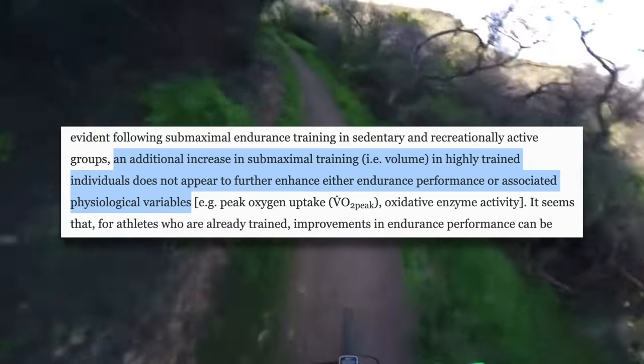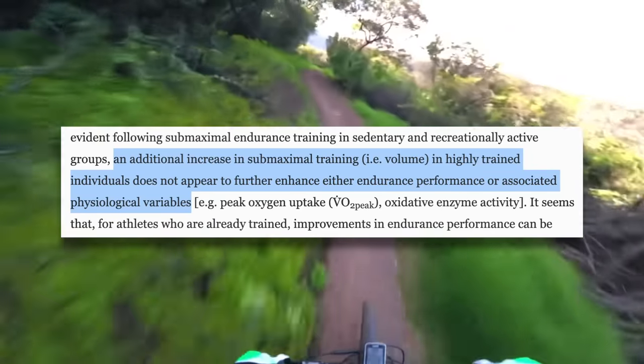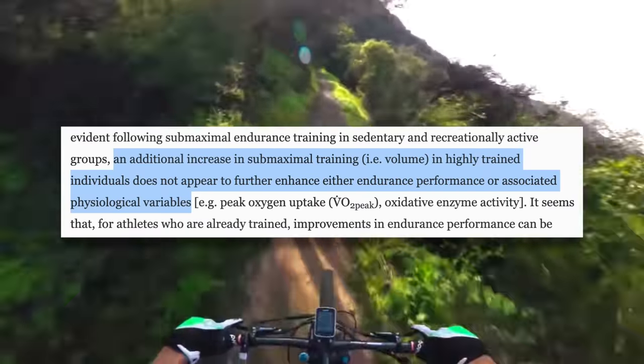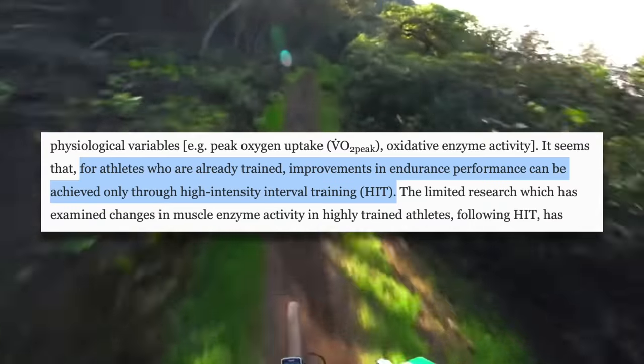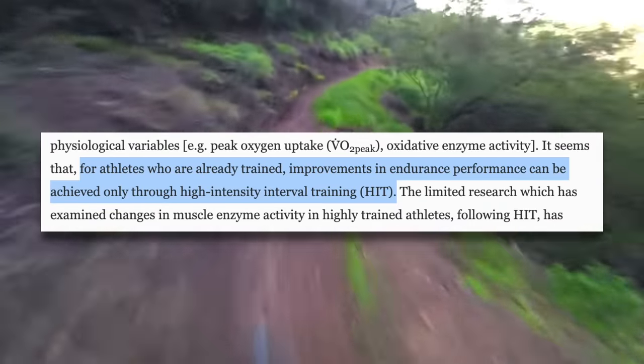For these people, simply getting out and riding more should be priority number one if you want to improve your fitness. However, additional increases in submaximal training does not appear to further enhance either endurance performance or associated physiological variables for athletes who are already trained. Improvements in endurance performance can be achieved only through high intensity interval training.